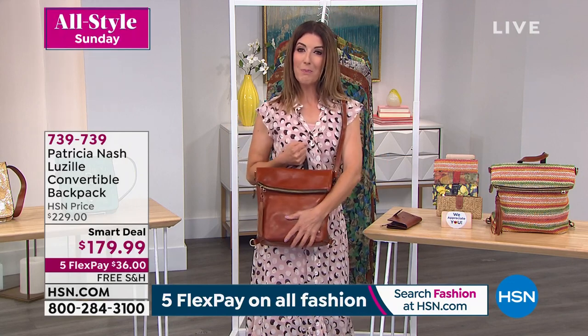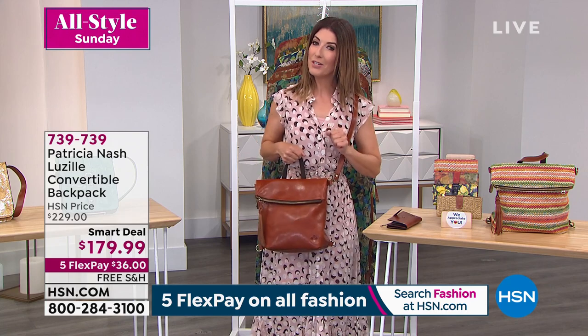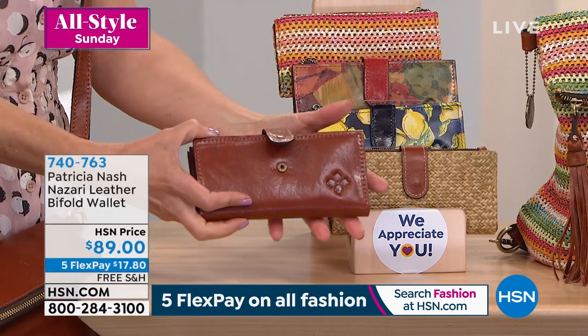This is our final show of the visit and we have the matching wallet available for you as well. Look at how cute these are — it's another great way to sort of complete the look.